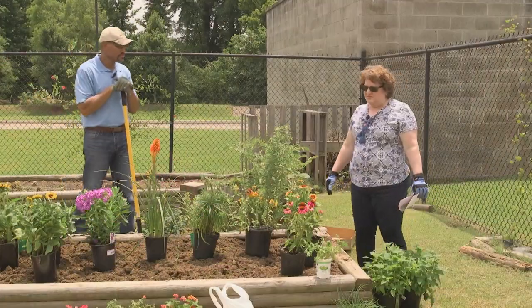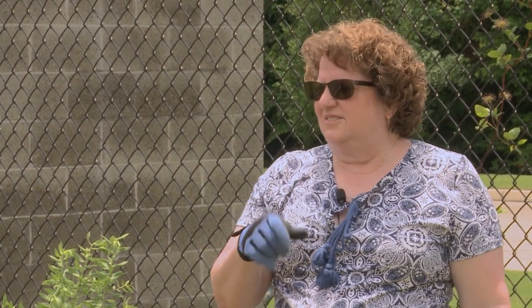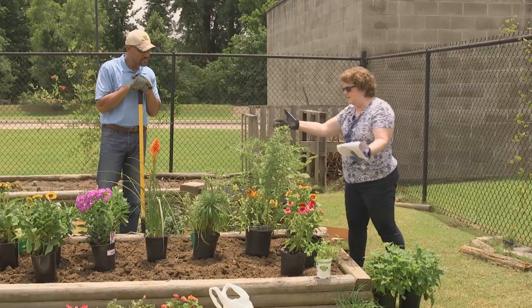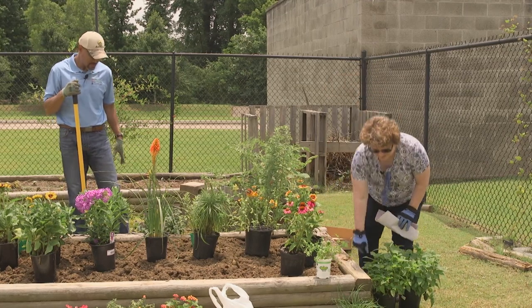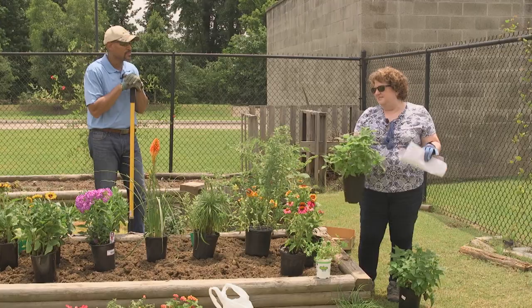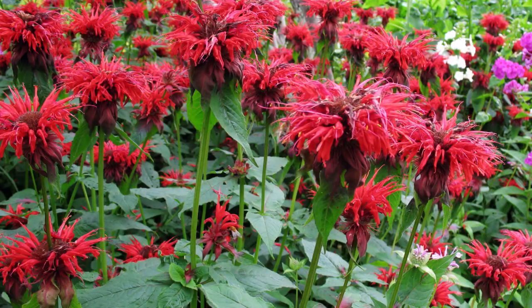Now we'll move on to our annuals. Because as much as perennials are great for butterflies, we need something that's blooming all the time, and annuals can do that. It's easy to slip them in where we see some spots left among the perennials. The first one that butterflies like the best is Monarda — it's not quite blooming yet, it's forming its bloom, so we'll have that there.